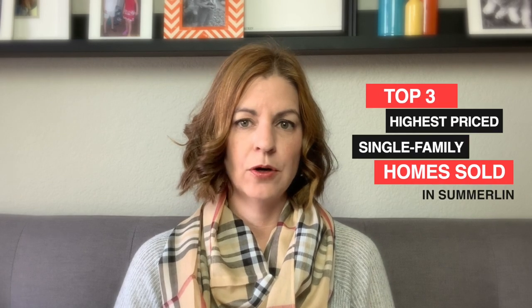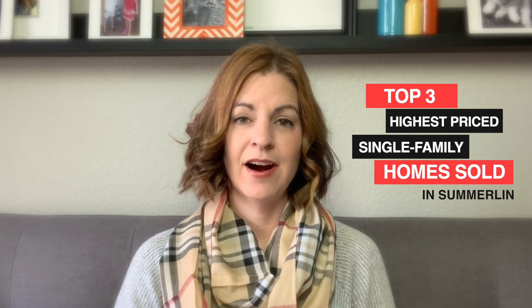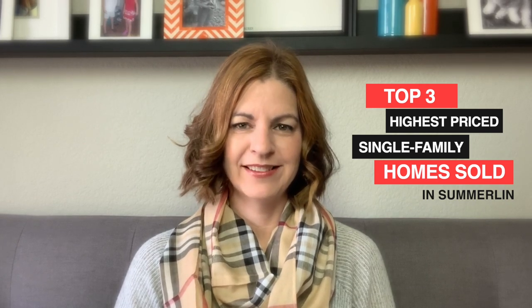Those were my top three lowest priced homes that sold in Summerlin for 2019. Now I'm going to go over the top three highest priced homes that sold in Summerlin last year — and they are beauties. They are big houses. Of course they are — they're the highest priced homes, right?